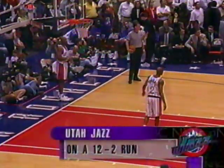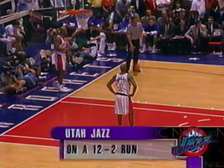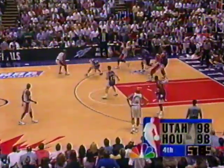The Utah Jazz and Houston tied at 98. Each team with a full timeout and the twenty-second timeout remaining. Utah has scored twelve of the last fourteen points to pull even. The crowd is deflated, stunned — normally up during the break, totally quiet. Karl Malone talking to Charles Barkley.